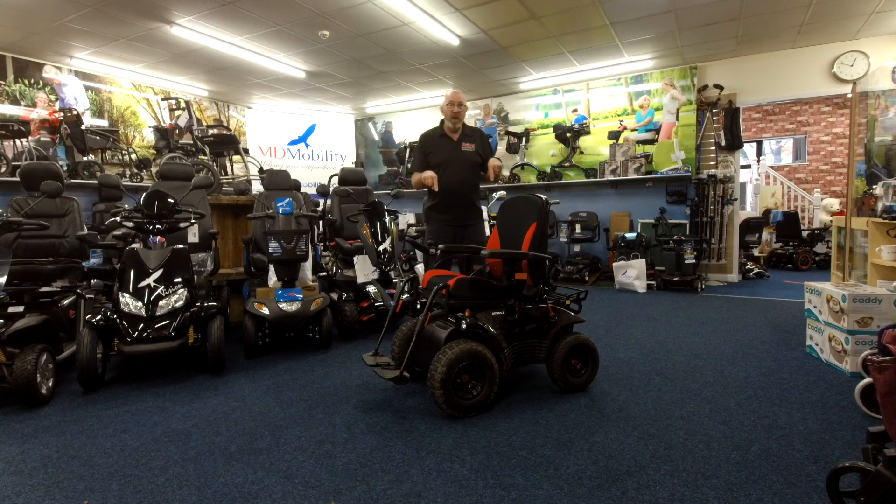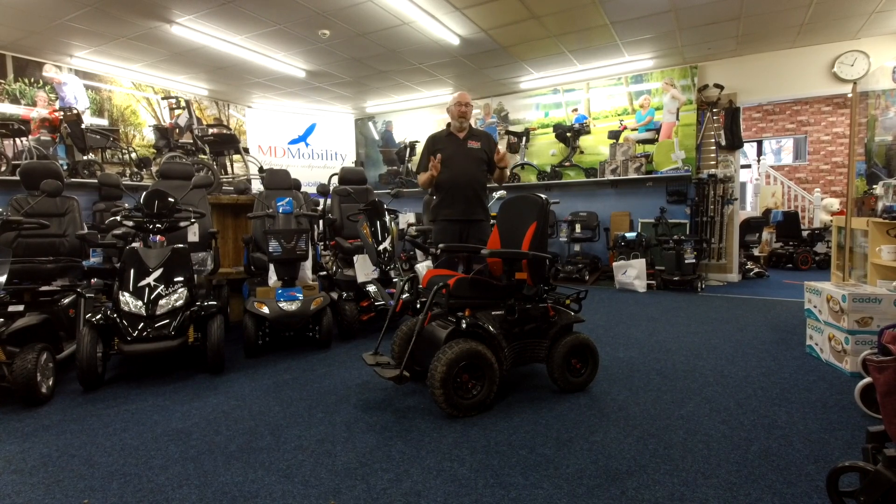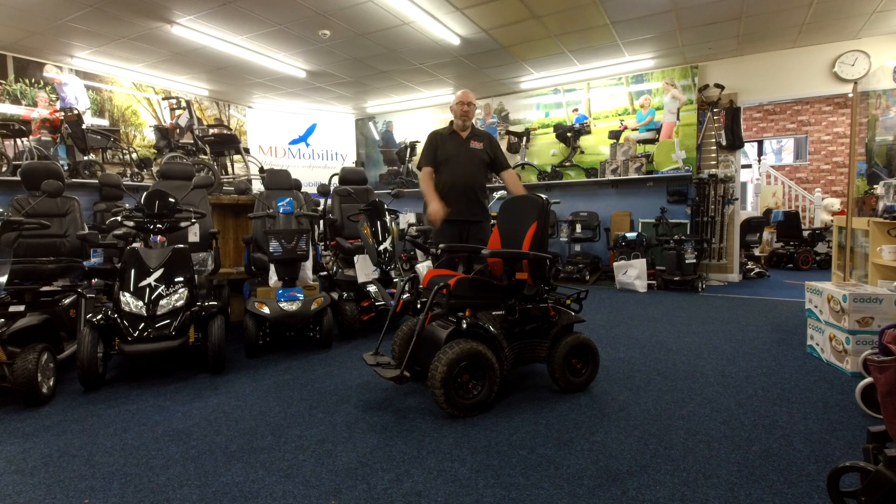This was meant to be our demonstrator. I will actually have ordered another one and you can come here, you can try it, and we will go up to the woods and have a go in it.